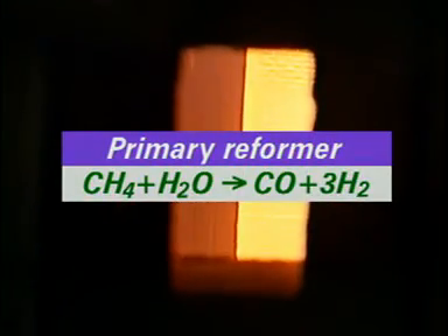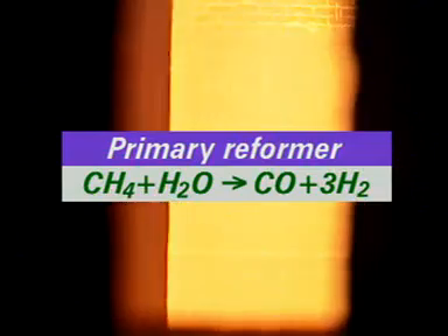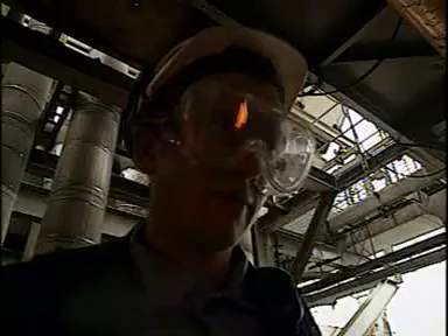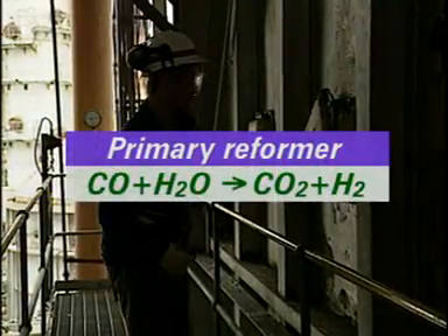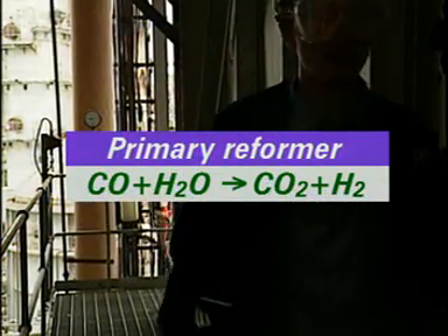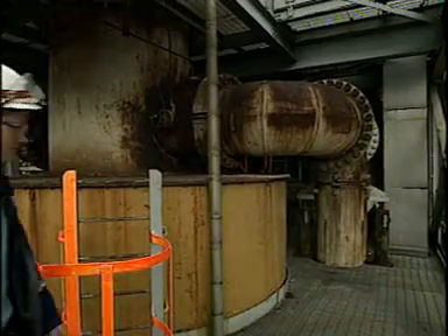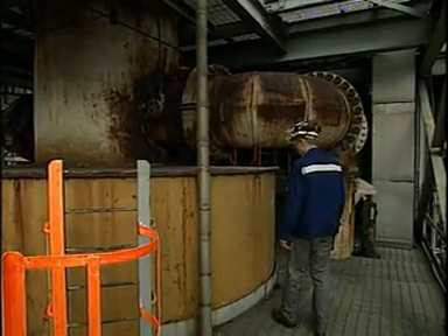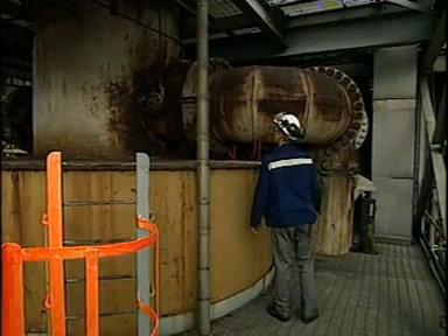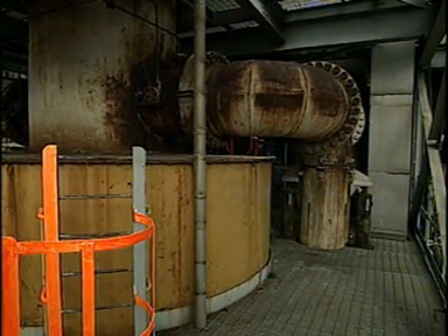The reaction in the reformer produces heat. Methane and steam react to produce carbon monoxide and hydrogen. Some carbon monoxide reacts further with the steam to form carbon dioxide and more hydrogen. The stream of hydrogen and oxides of carbon passes to the secondary reformer, where heated air is fed to the gas stream and converts any remaining methane into carbon dioxide.